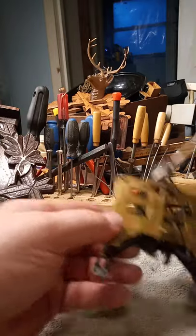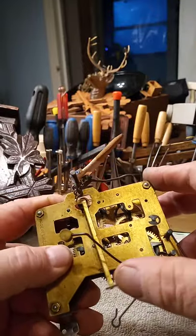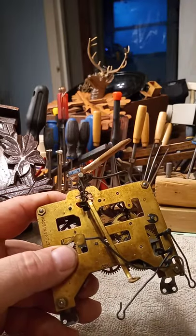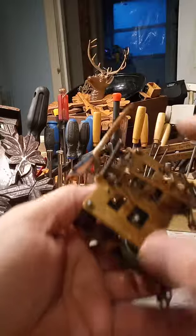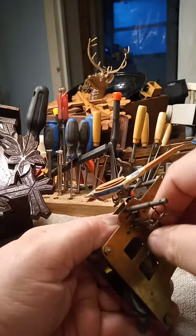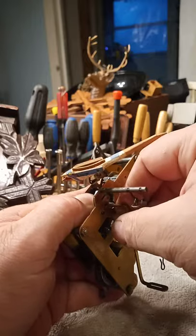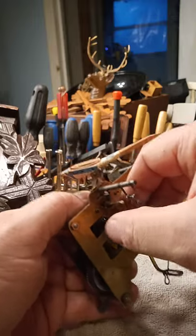This is pretty cool because it has an adjustable verge with crutch assembly. Typically if you hold a verge and crutch assembly and flex it like this, you're eventually going to break it. But with this one it was designed to do this, so you can adjust it all day long to get it in beat and you won't break it because of the way it's designed.